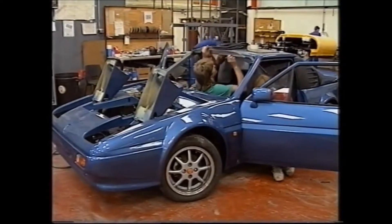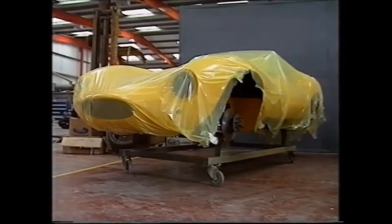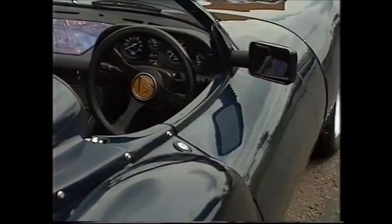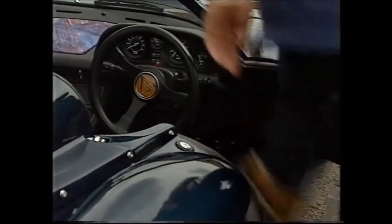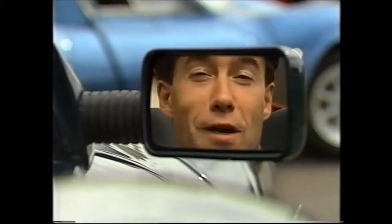The final touch is the fitting of trim and upholstery before the cars are either gift-wrapped for Japan or ready to drive away. And the G33 just has to be the one for me — not only does it look right, but it sounds right.